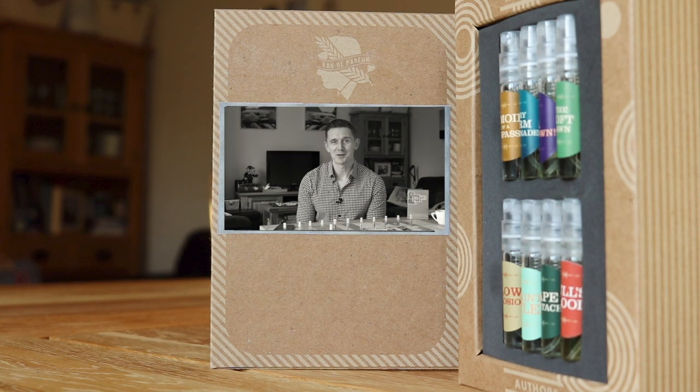Imaginary Authors are an indie perfume house in the United States, and the really cool thing about this company is that their entire line of fragrances is based on the idea of imaginary novels or stories. Conceptually, it's really interesting, and I love the idea that fragrances evoke feelings and emotions and have an unfolding narrative in the same way that stories do. Really nice touch.